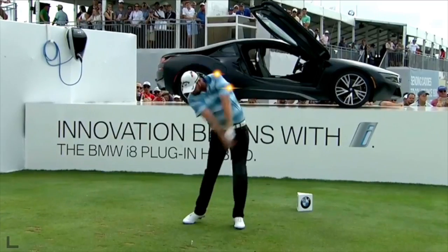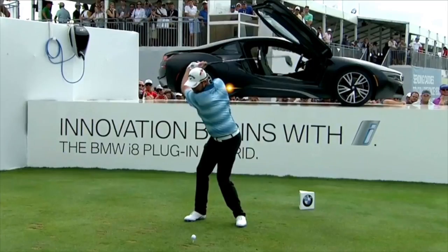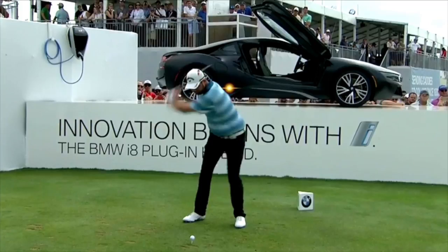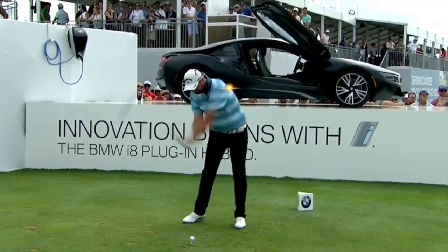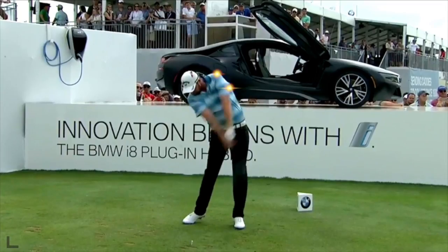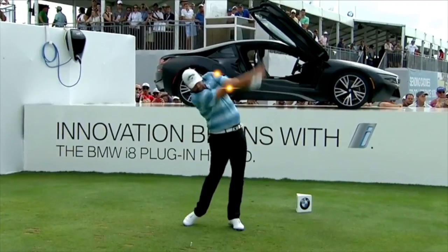Let's look at that one more time. Watch his head stay really behind the ball. Look at the flex in those knees. He even has flex in his lead arm, but he keeps that head behind the ball. Uses the ground for leverage. Bam! Absolutely amazing. So he creates space by moving backwards, keeping his head steady, and rotating right up through the ball.